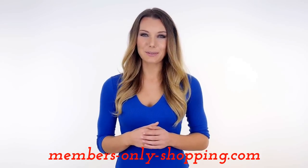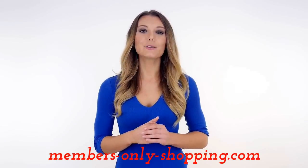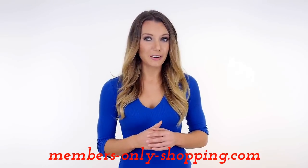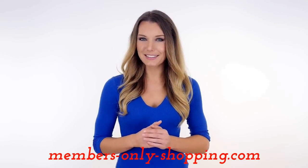Thankfully, now you can breathe a sigh of relief. MembersOnlyShopping.com is a super helpful website that provides information on loads of different members-only shopping options. You can compare and contrast what's available and get a helping hand with organizing an invitation.